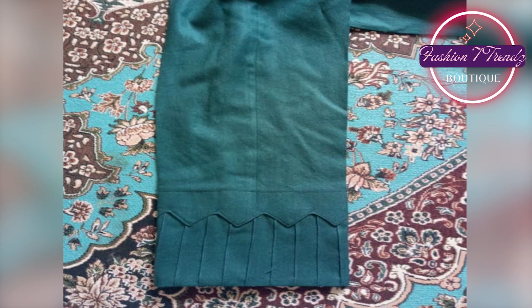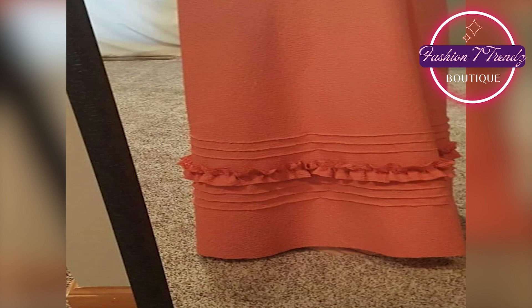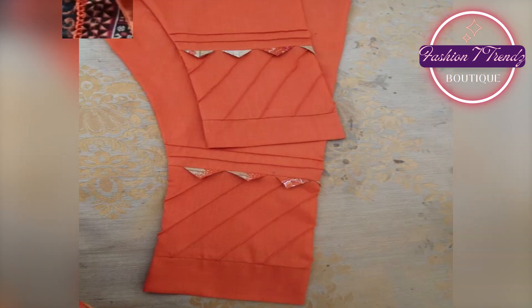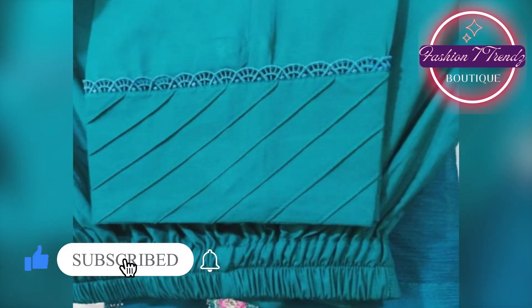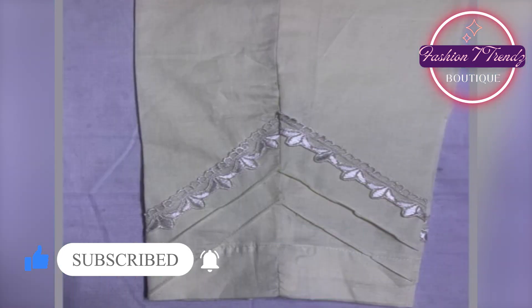Each design is so stylish. You will enjoy this design. You can see how beautiful this trouser is. Each design is being shown to you. Whether it is traditional or modern, every design is unique.